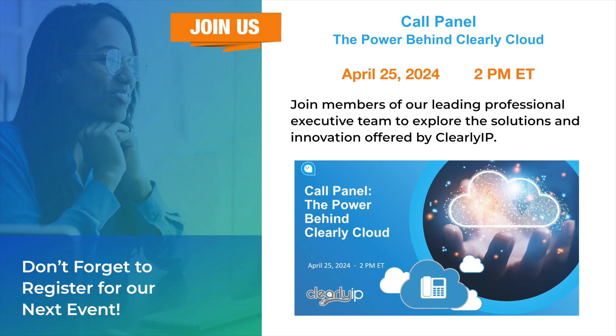I just want to highlight that I'll be doing a demonstration on our Call Panel — our WebRTC-based softphone and communication console associated with our UCaaS platform — next week. If there are no more questions, thank you everybody for joining us today. Please register for our next event, and thank you for taking the time to join us.